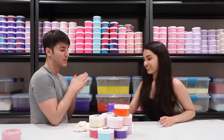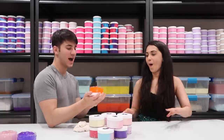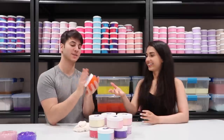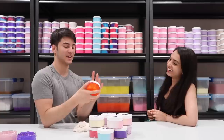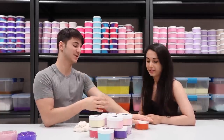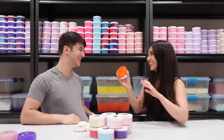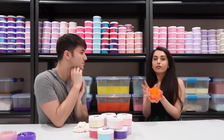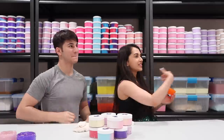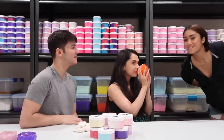My favorite texture probably in slime in general is jelly slimes. I just love like the snow texture in it and how smooth it is without being tacky. So this is juicy jelly. It's a really new one. As the name suggests, it's super juicy, but it's super fresh and it's such a good feel. This smells like those fruit roll-ups, but it smells like orange fruit roll-ups.